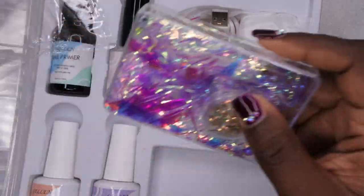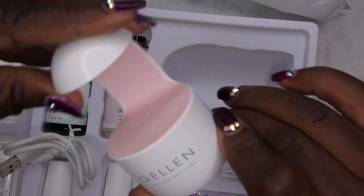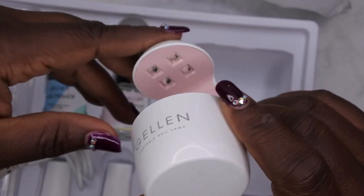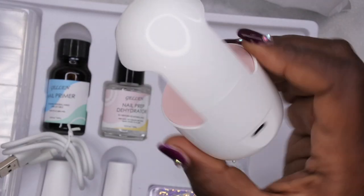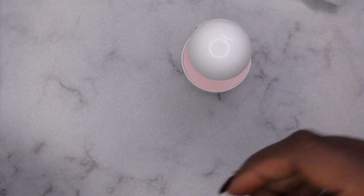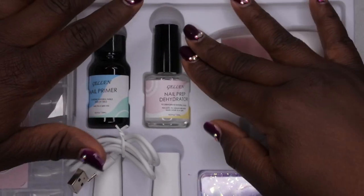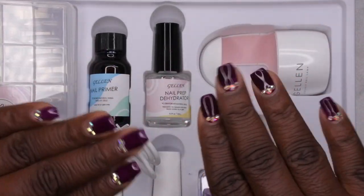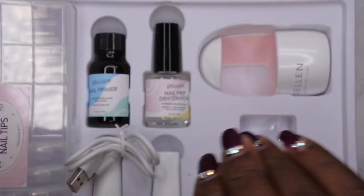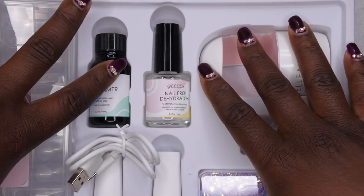Maybe I'll do some French tip glitter nails with this set. The last thing in the kit is a nail lamp. This looks exactly like the Beetles nail lamp — the only difference is the inside is pink. It has four LED lights at the top and a USB-C charger. These nail lamps make your life so much easier. Once I remove my current set — which I have a review of on my channel — I'll go ahead and show you all how I test this kit out.